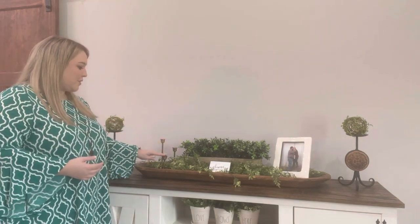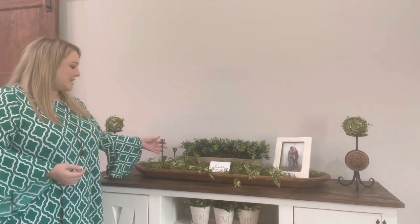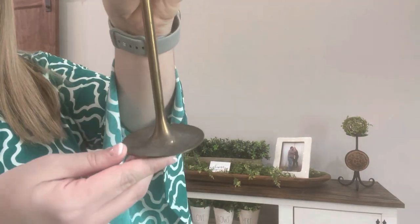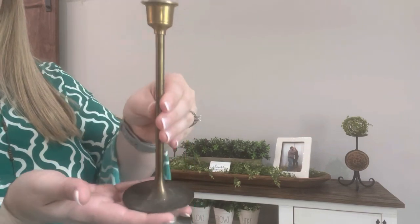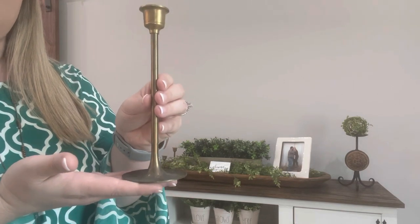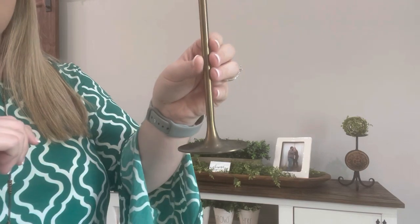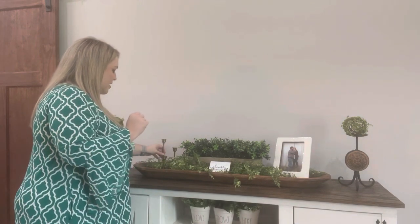For the top of my TV stand, I have a few more candlesticks picked up from the thrift store. I have a little grouping of three brass candlesticks — a tall one, a medium, and a short one — grouped together. They have a worn look at the bottom and are meant for a taper candle on top. I really liked the style and size of these — they're a little bit different than any other brass candlesticks I've picked up. I have them grouped in a dough bowl.